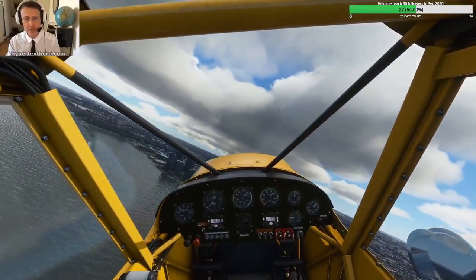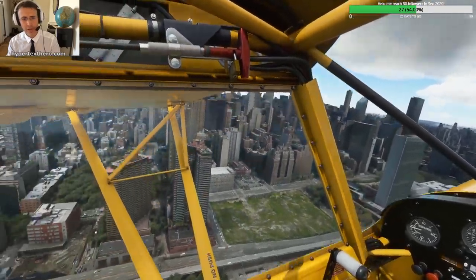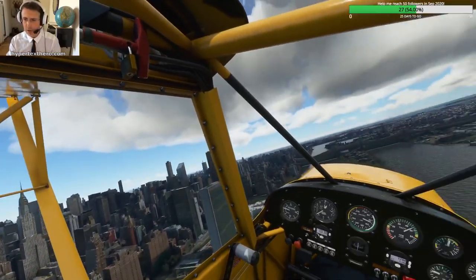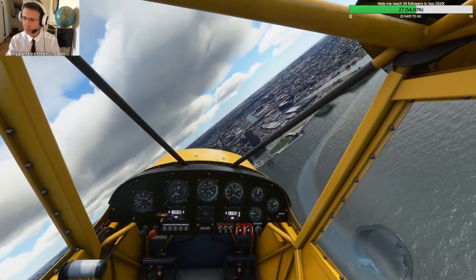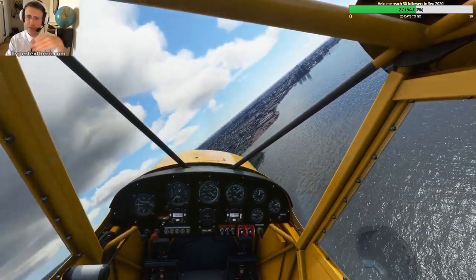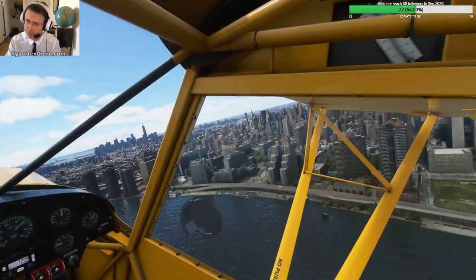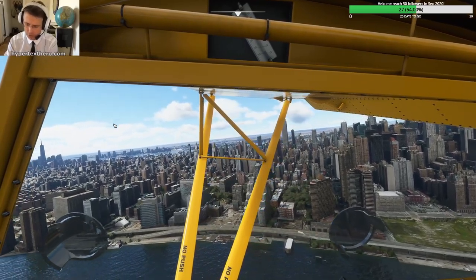I'm going to look over to the west here — you can see the Empire State Building over there in New York City. The city has a grid of streets that starts down by Wall Street, down by Battery Park, and goes up with the numbers getting progressively higher, so it's pretty easy to find out where you are.